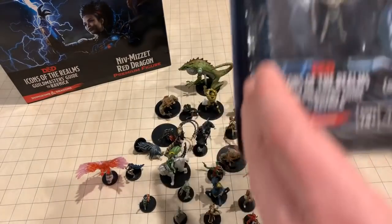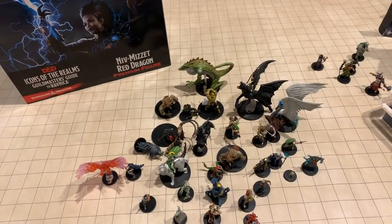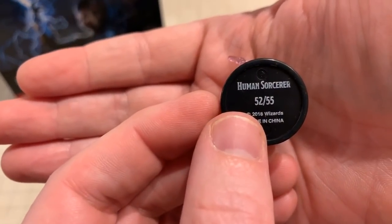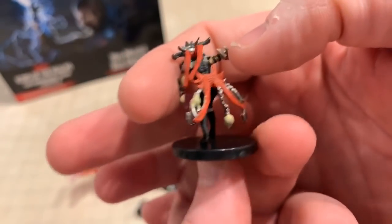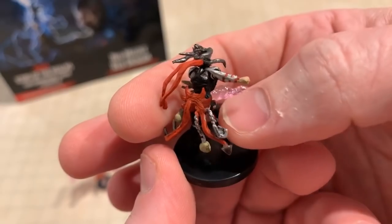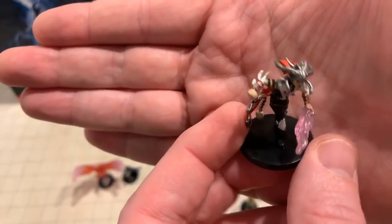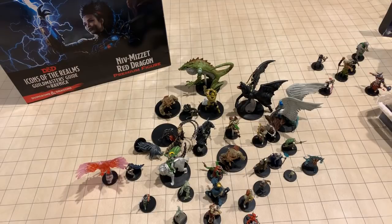Companion starter set one done — this is companion set number two. WizKids is at the top of the game with these. Let's look at this one first. This is a human sorcerer — look at that spell effect! And look at all the work that's done — you can see individual chain links off of this. The paint job throughout is just a fantastic figure. I love that there are five in these companion sets.